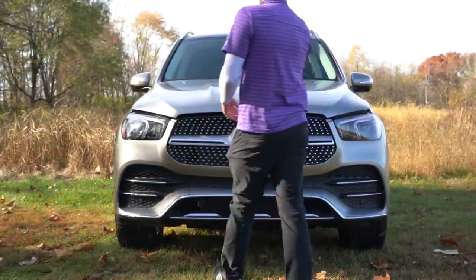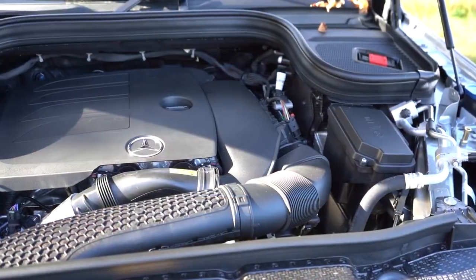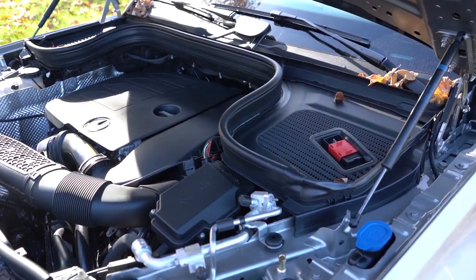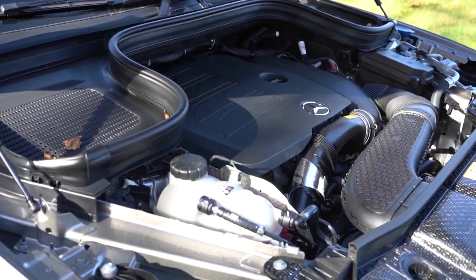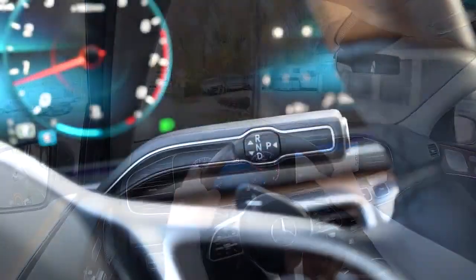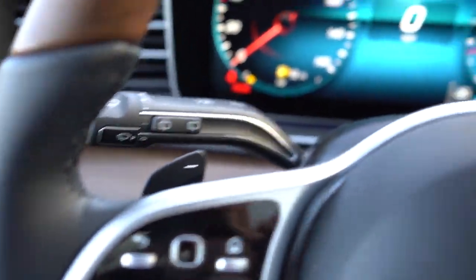Regardless of which configuration you go with, the power plant on the GLE 350 is going to be the same. Powering the beast is a 2.0-liter turbocharged inline-four cylinder putting out 255 horsepower at 5,800 RPM and 273 pound-feet of torque coming in at 1,800 RPM. Power is sent to the rear wheels or all wheels through a nine-speed automatic with paddle shifters.